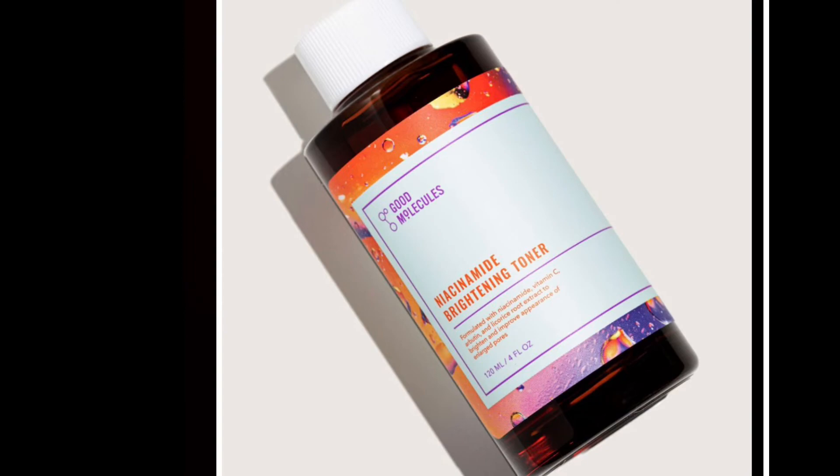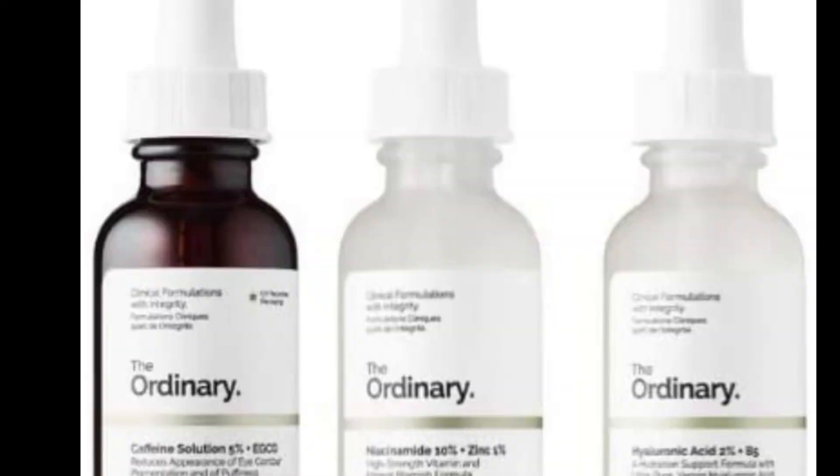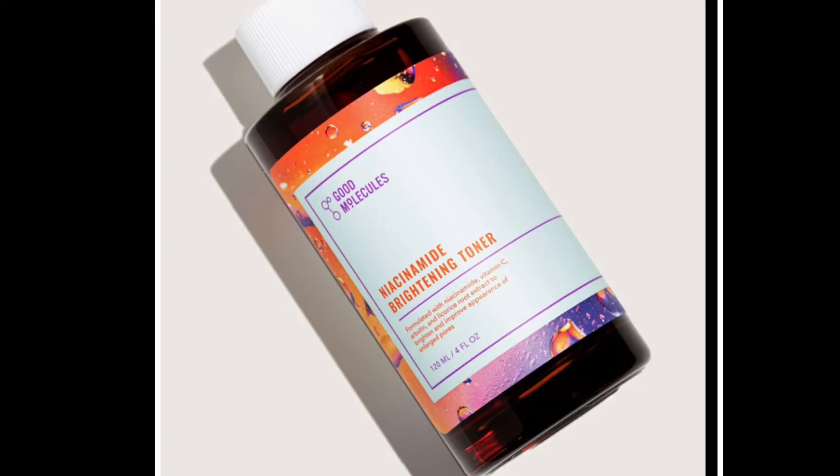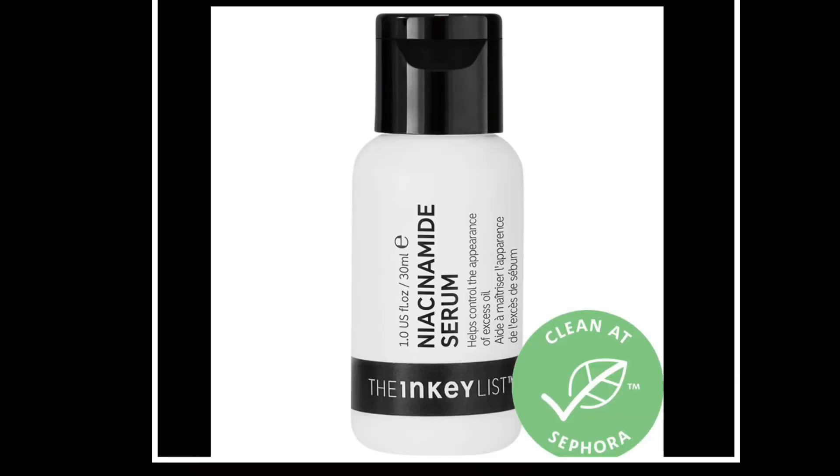Last but not least, one of my absolute favorites: niacinamide. This is one of those holy grail ingredients you must have. It hydrates, pulls moisture to the skin, decongests your pores, helps with redness, and helps with enlarged pores. This is a friendly ingredient that works for every skin type and skin condition, and it plays well with other products in your routine too.